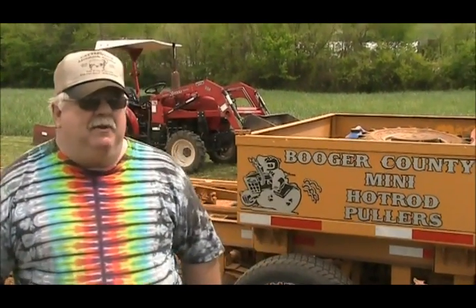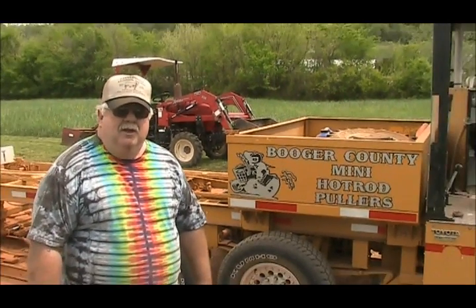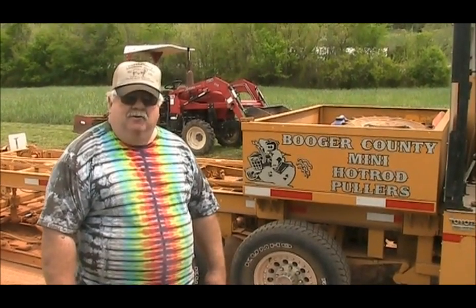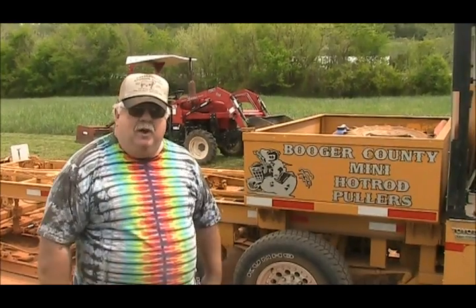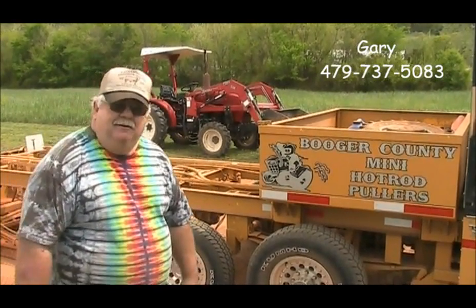It's a good family atmosphere and we just want to invite everybody. It's a good sport. We pull Bikes, Blues and Barbecues, all the county fairs. Just get with us and we'll show you some good clean fun. If you've got any questions, my number is 479-737-5083, or I manage the Huntsville Walmart — just give me a call there. Thank you.